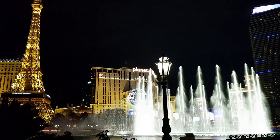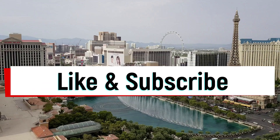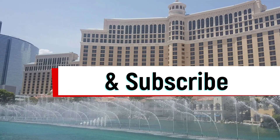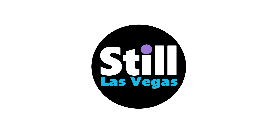Of course Vegas has so many more bars — too many to mention — but these bars are some of the best and they're not to be missed. Thank you for watching. If you like this video, check out our channel and subscribe as we upload new Vegas videos every single week.